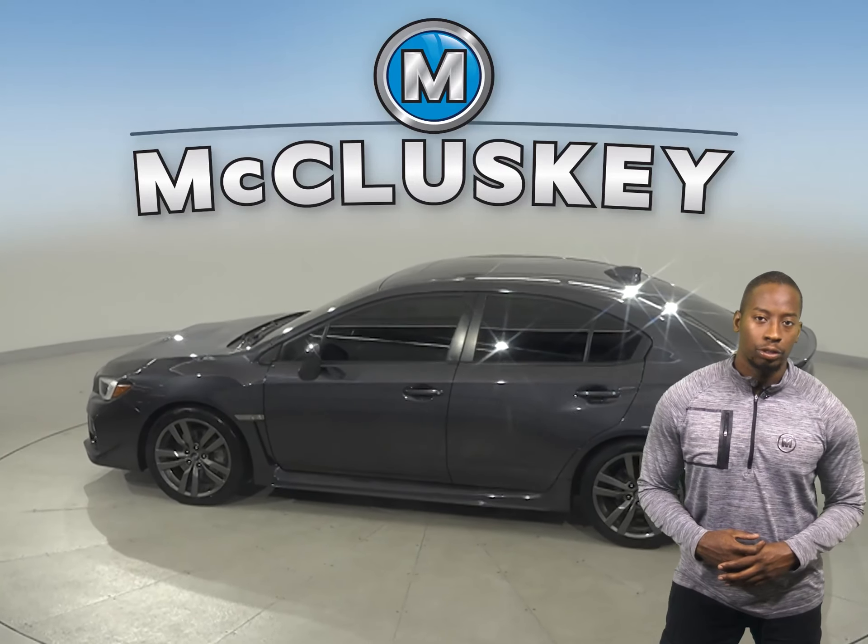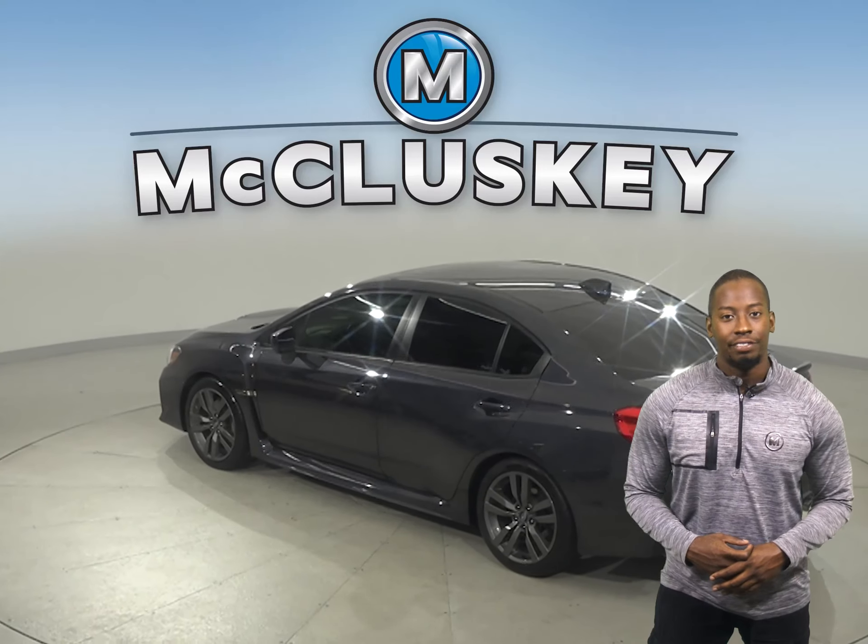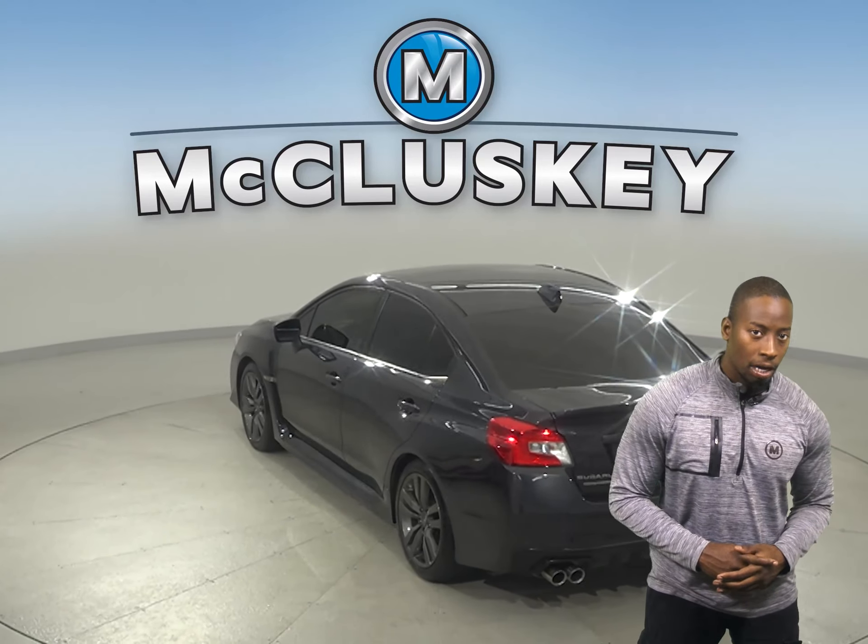There are steering wheel controls, leather seating, and heated seats. This vehicle even has a powered sunroof above.